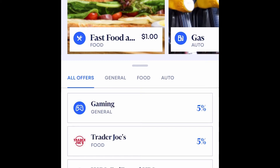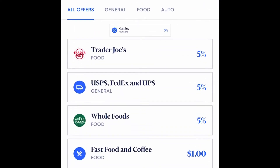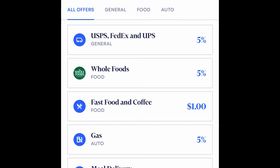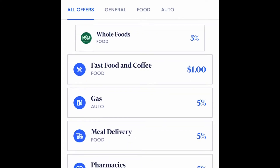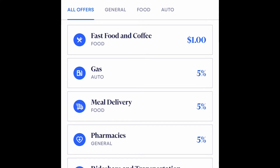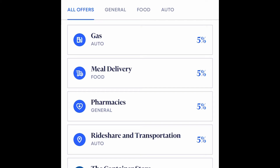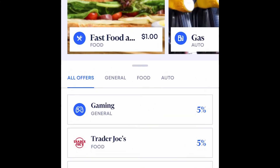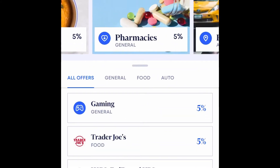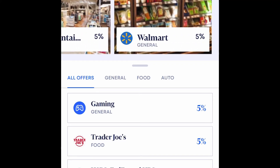Right now here's what's available: five percent on gaming, five percent at Trader Joe's, five percent on USPS, FedEx, and UPS if you ship a lot. Five percent at Whole Foods, five percent on fast food and coffee, five percent on gas, five percent on meal delivery, five percent on pharmacies, five percent on rideshare and transportation — so if you take Uber or Lyft — five percent at the Container Store, and five percent at Walmart.